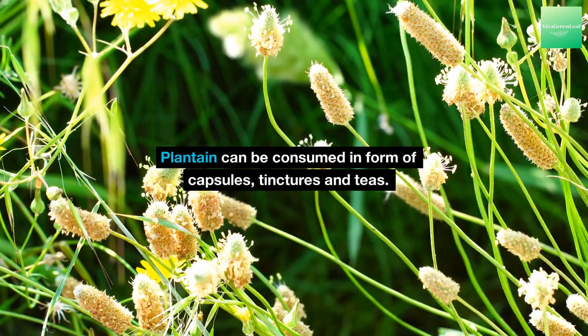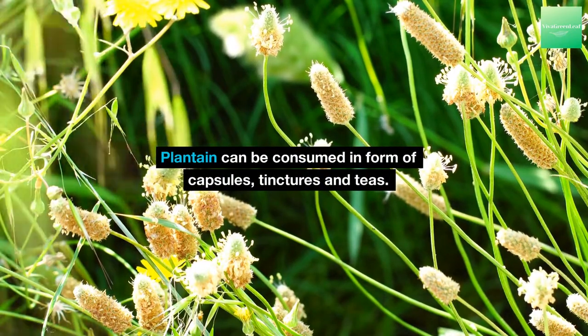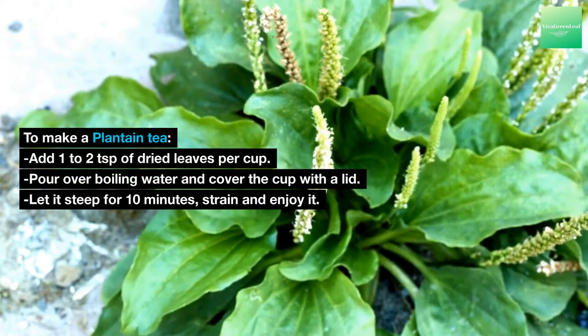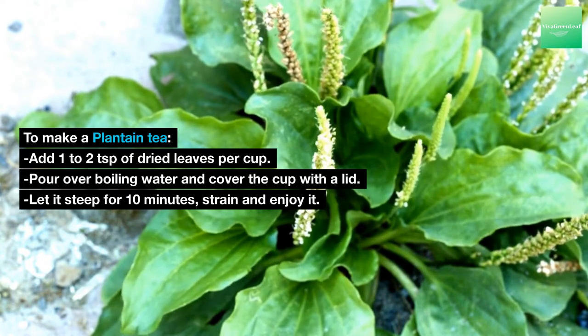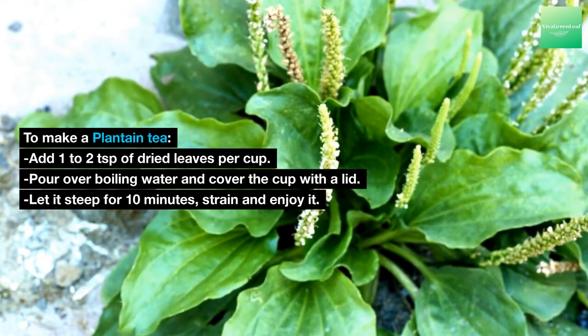Plantain can be consumed in the form of capsules, tinctures and teas. To make a plantain tea, add 1 to 2 teaspoons of dried leaves per cup, pour over boiling water and cover the cup with a lid. Let it steep for 10 minutes, strain and enjoy.